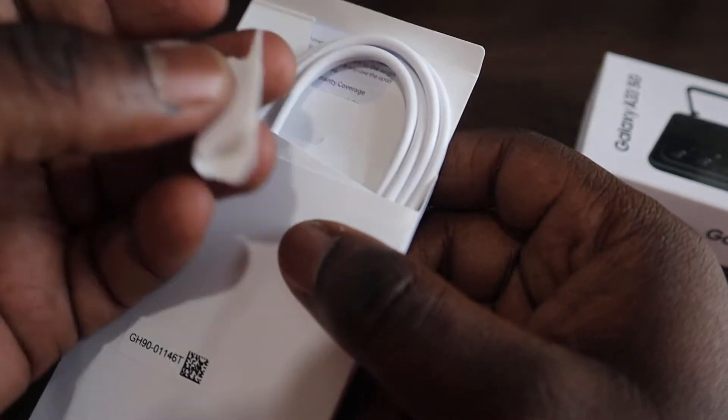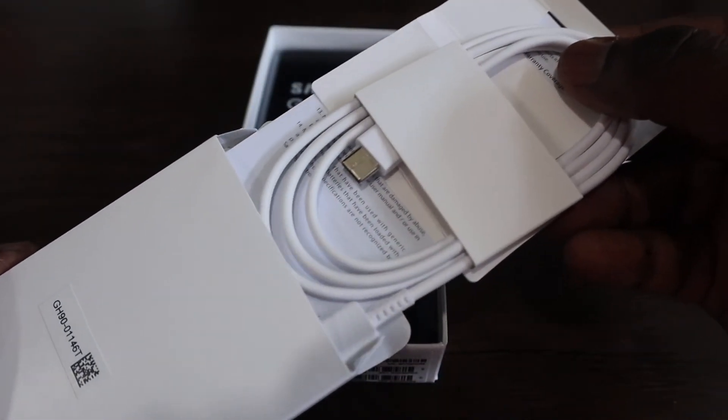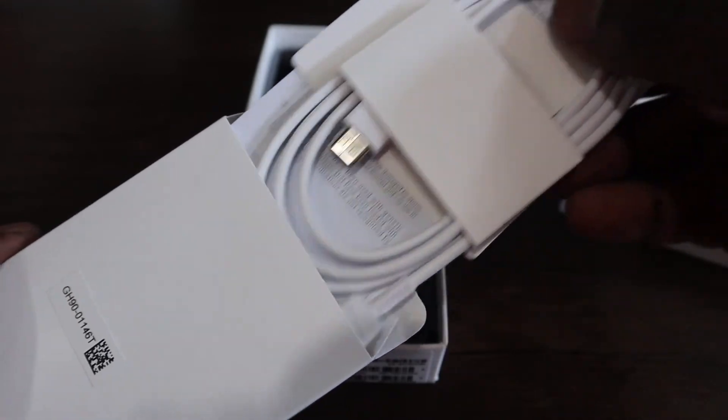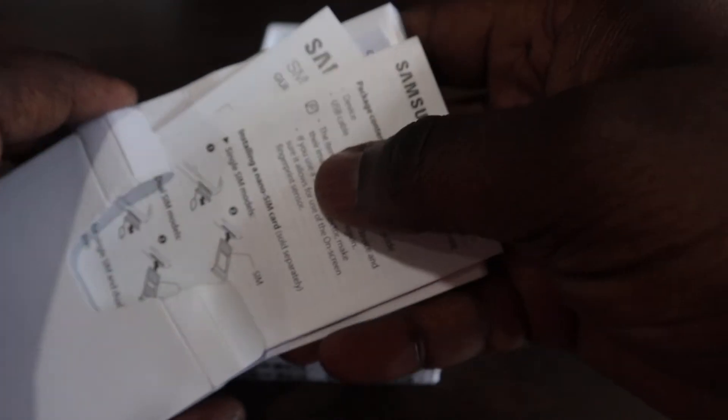Of course, there is no charging brick in the box, but thanks to the channel's sponsor PhoneAid, you can check them out and get your official Samsung 25W fast charging brick for the very best charging speed for your phone.